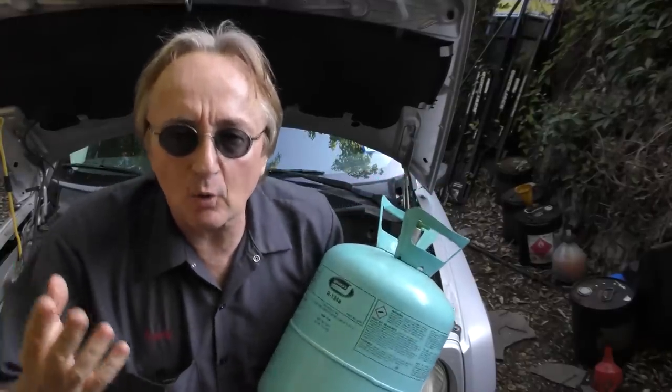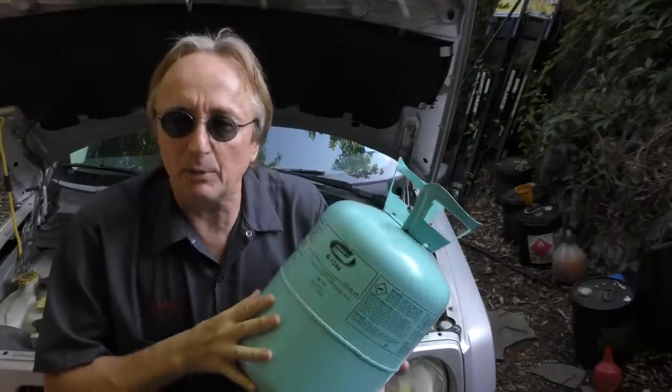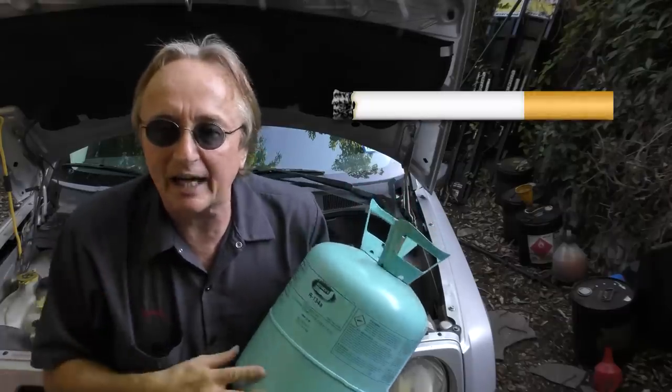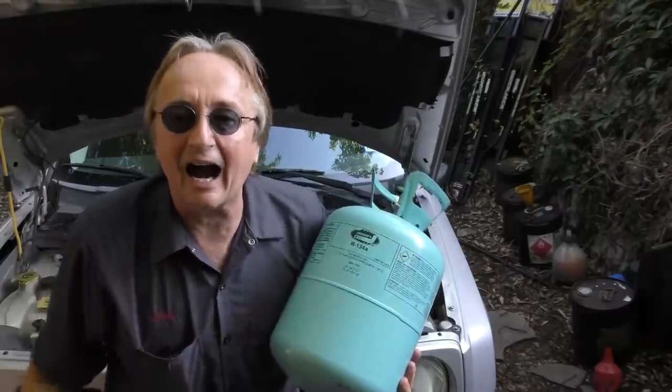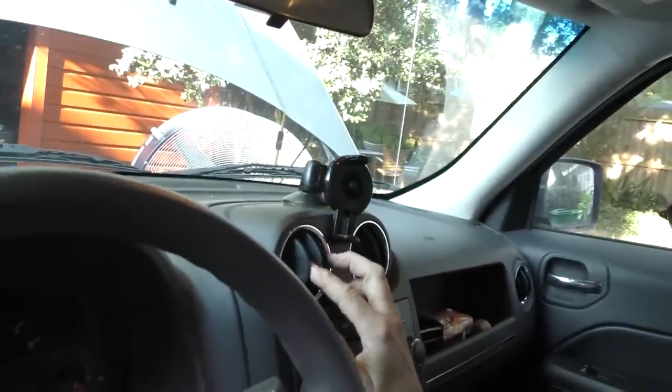But perhaps the worst aspect of this new R1234YF refrigerant is this: the old R134A is virtually non-flammable — it's not going to start on fire if you get in a wreck and it leaks out, or if it has a leak in the dash and gets inside and you're smoking a cigarette. It's pretty much non-flammable under any condition you're going to meet in a car. But this new R1234YF refrigerant — it's actually flammable. Now you would think the scientists, with all their intelligence, could come up with a better system than replacing a non-flammable gas with a flammable gas in cars that people drive. Let's say you get in a wreck — the AC system starts gassing out, that could start on fire, or if it starts leaking inside the evaporator, that could start a fire inside your car, especially if you're a smoker.